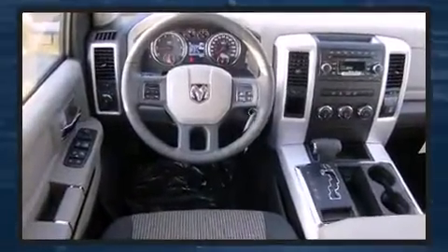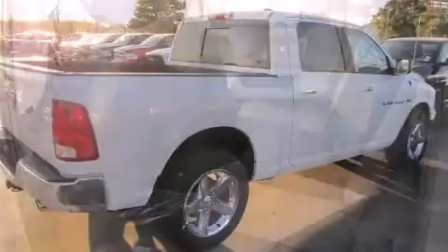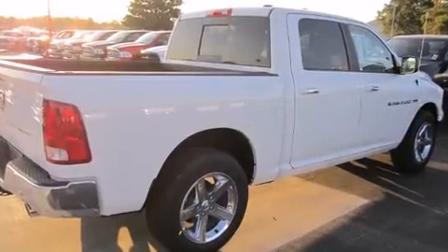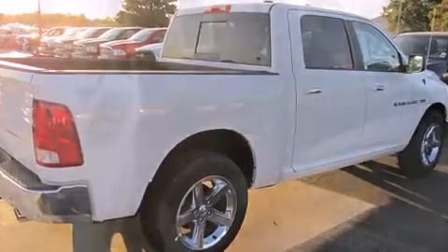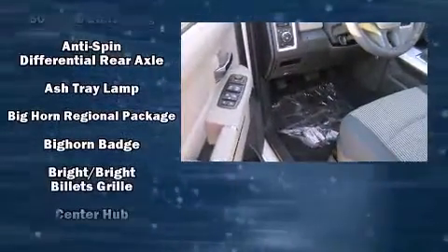Well-tuned suspension and stability control deliver a spirited yet composed ride and drive. Top features include front fog lights, a tachometer, a trip computer, a rear step bumper, remote keyless entry, a trailer hitch, and much more.